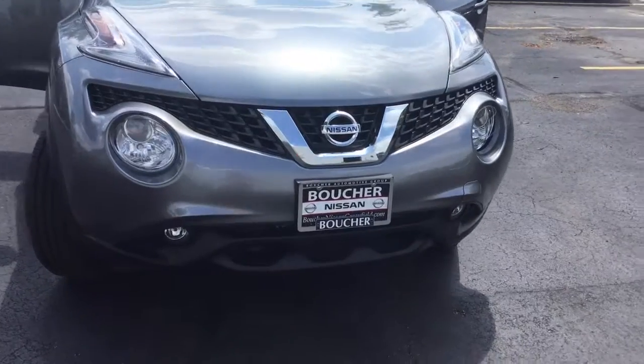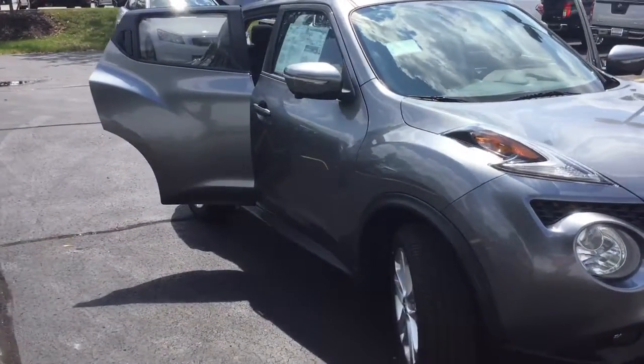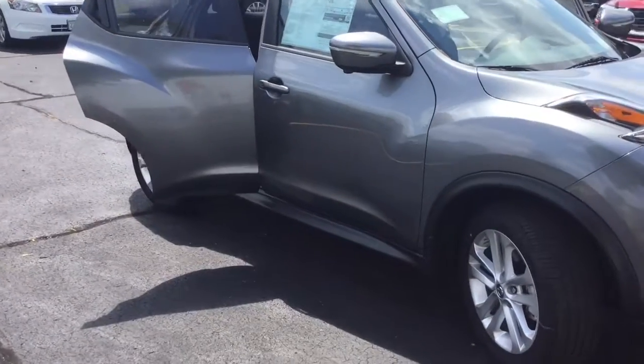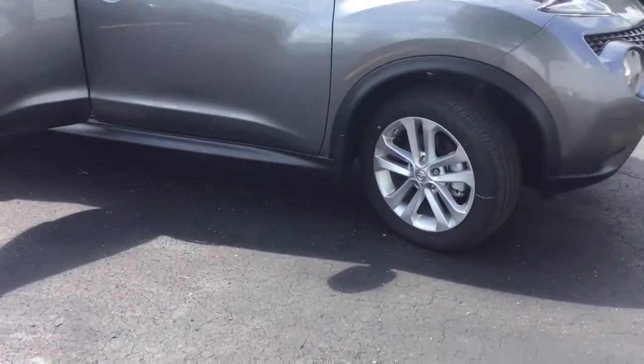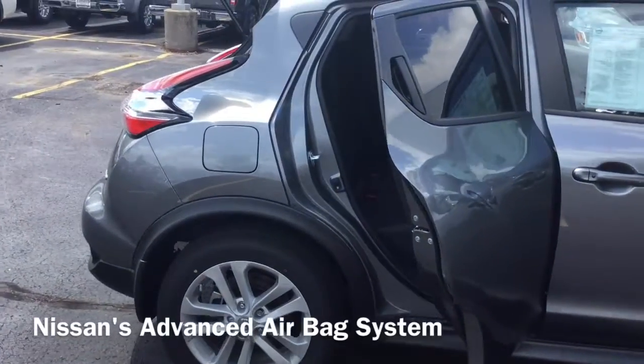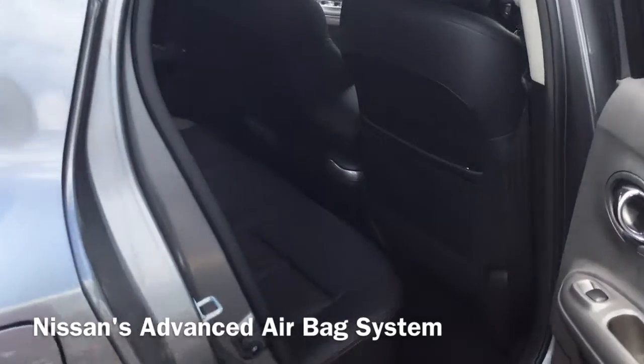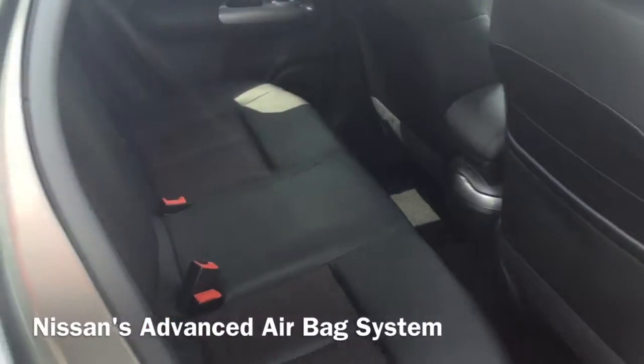This Juke has the style to turn heads and the amenities to impress, with some unexpected details like non-traditional placement of the rear door handles, which is just one of the many added sporty feels to your Juke. And with Nissan's advanced airbag system with front, roof, and seatbelt-mounted airbags, you can feel confident you'll be keeping you and your passengers safe.